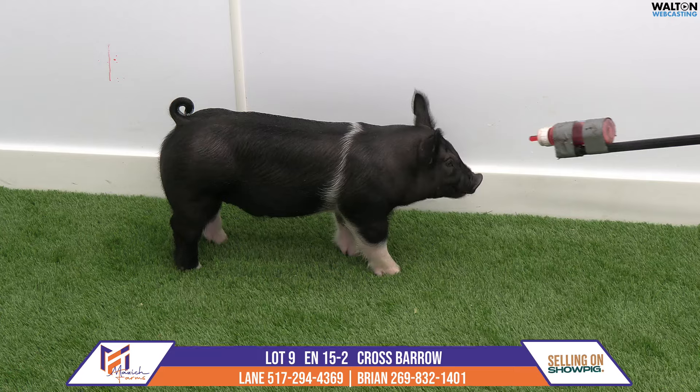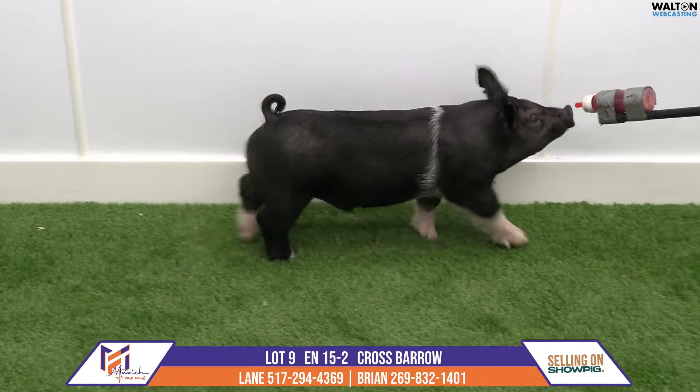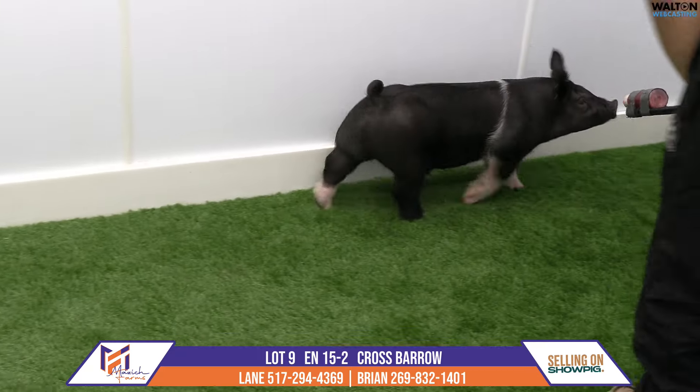Just hit mid. This will be 15-2, Cross Barrel, Buffalo Trace, next contestant.